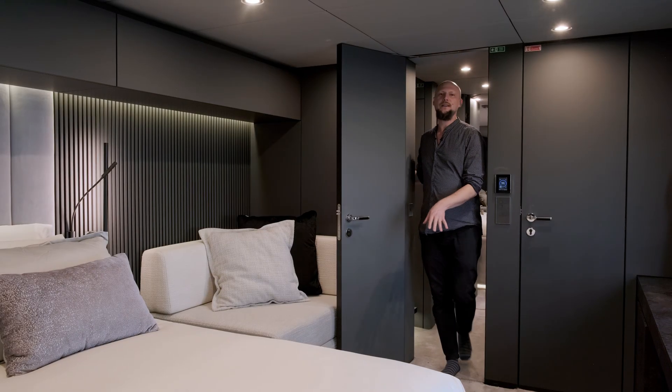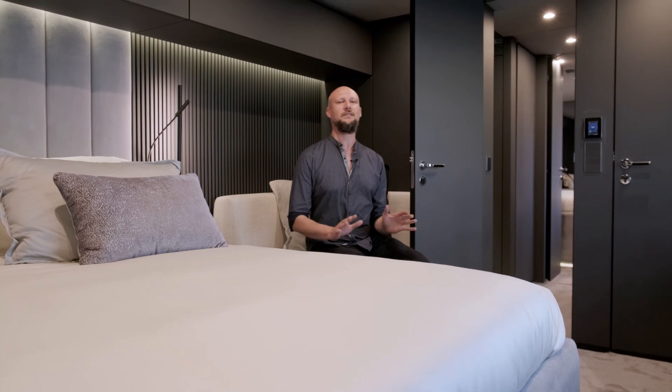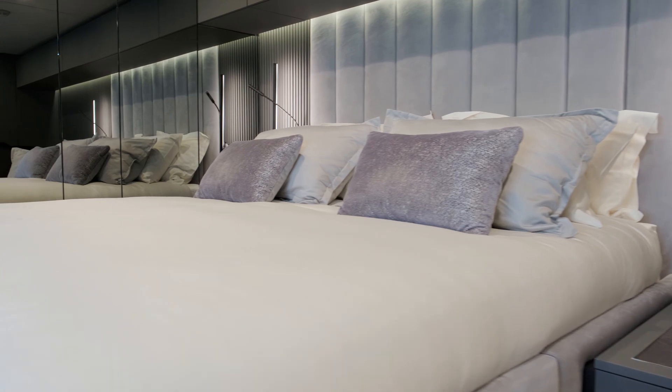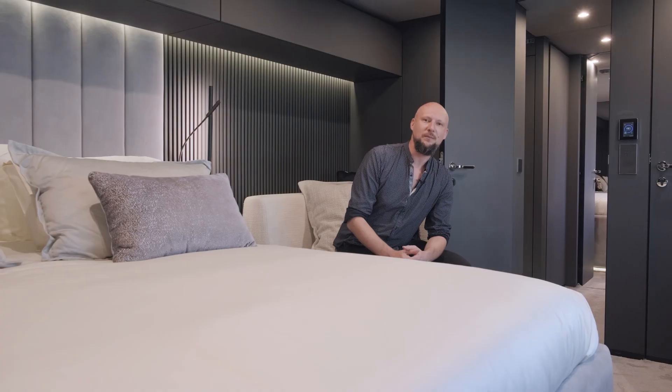We are now inside the master stateroom of the Sunreef 80 Eco, and the level of comfort is just fantastic. You have a nice comfortable settee, right next to it a king-size bed with a great view of the ocean, a walk-in dressing room, and a very impressive master bathroom.